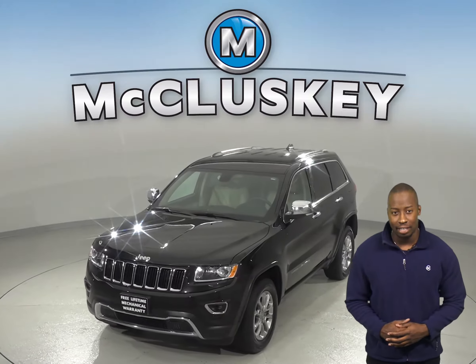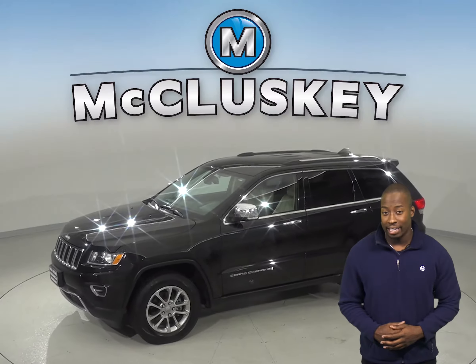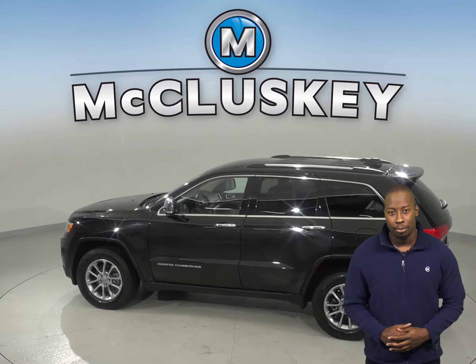There is about 37,000 miles on the odometer and this vehicle has a 3.6-liter V6 engine with an 8-speed automatic transmission. There are an array of features including leather seats that are capable of being heated along with a backup camera.